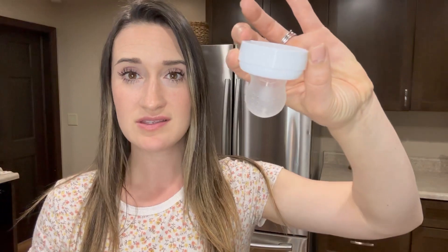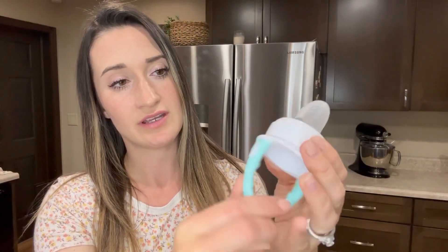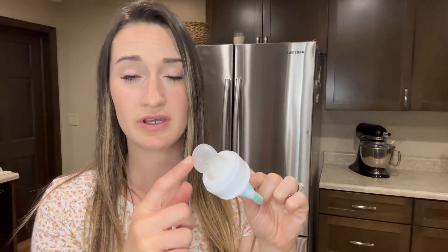For babies that are teething, I really love to put frozen blueberries in this feeder. You just put the food in there and twist this lid on, and then they can just hold it — it's very good for teething. So frozen blueberries or sometimes frozen peas — anything frozen that's going to feel good on their gums.